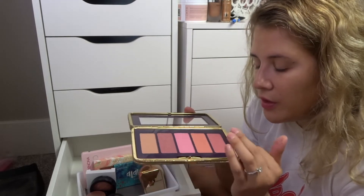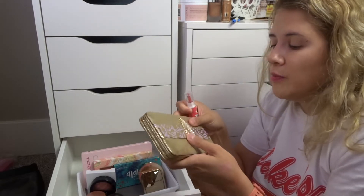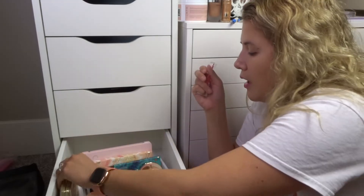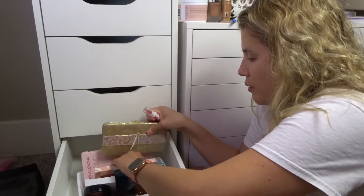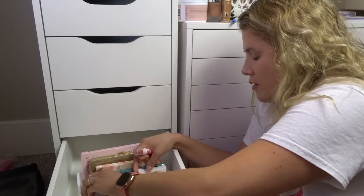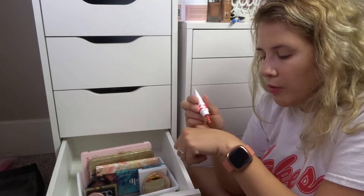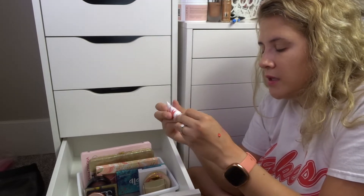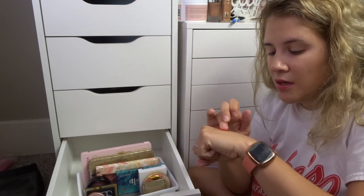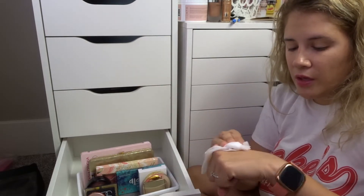I'll never use that bright pink shade in the Tarte palette but I've definitely used all the other shades, so I'm keeping it. The accessories in the front can actually be used as hair accessories — I've never done that because the packaging itself is just so stunning. And last but not least, I have this Flower Bomb blush. Looking at it now — that's got some great pigment! It's stunning. I have no idea why I haven't been using this one.